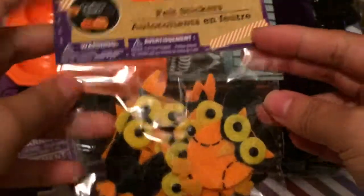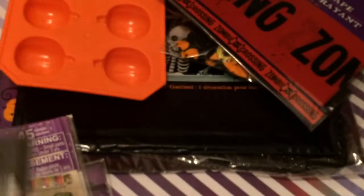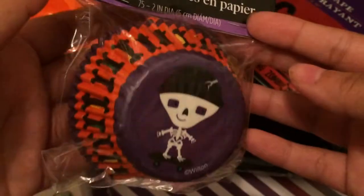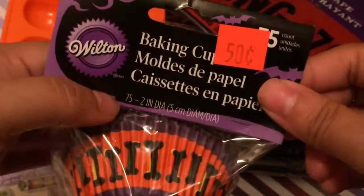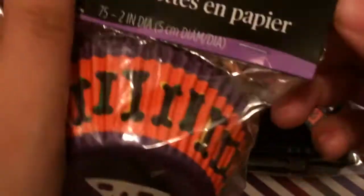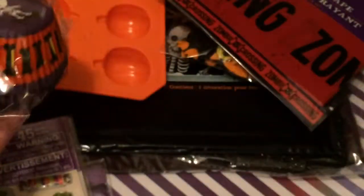I picked up these cute little owls — they have an eight on them, super cute. I also picked up 'Do Not Enter' fright tape, 30 feet, and another one that says 'Zombie Crossing,' also 30 feet. Then I picked up these cute little pirate skeletons with little bones — I think there are 75 in the pack.